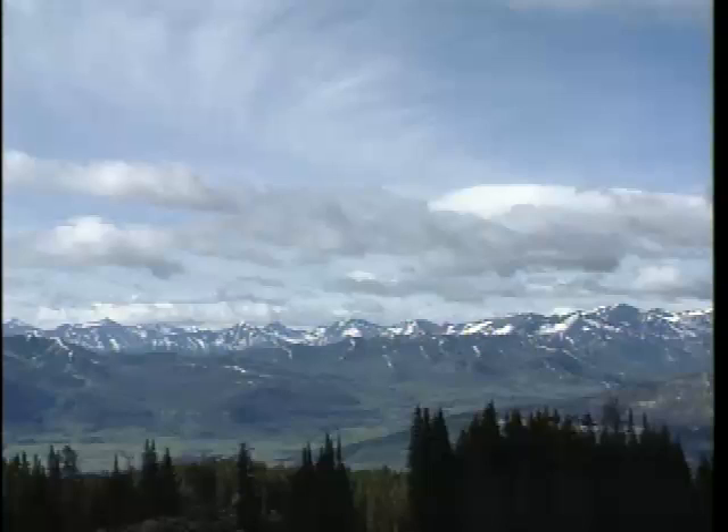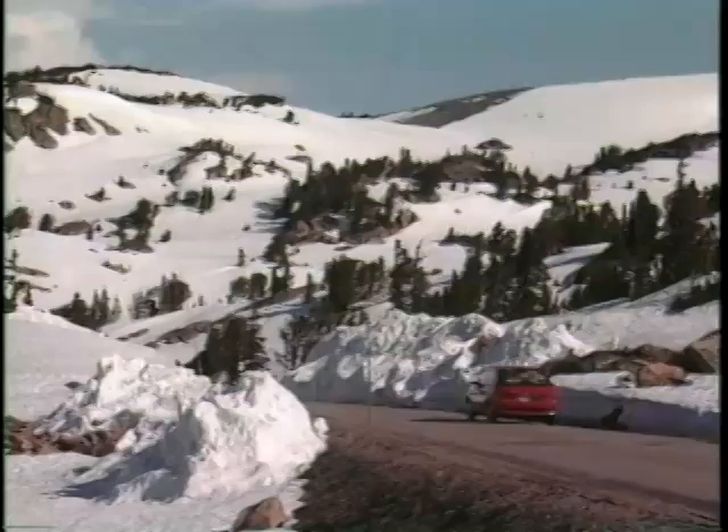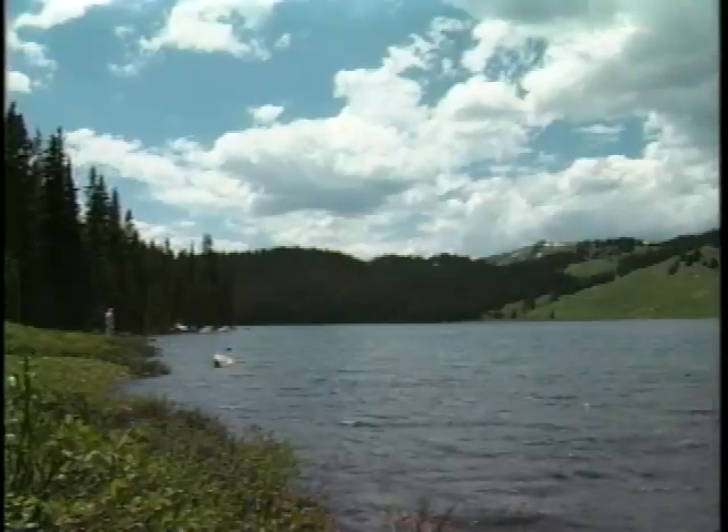During the Ice Age, glaciers gouged and carved these peaks, leaving behind steep, glistening granite, pristine snowfields, and a myriad of lakes that dot the landscape as far as the eye can see.